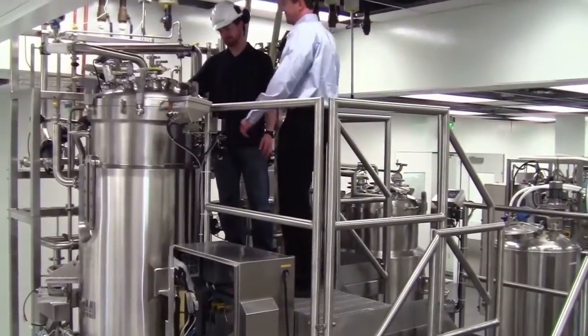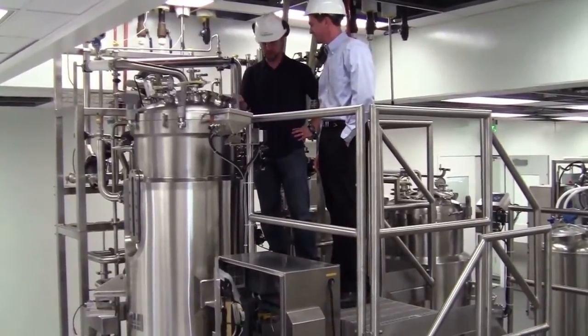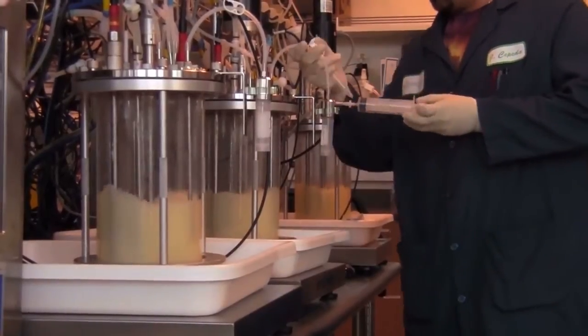Unfortunately, today's bioproduction is optimized for industrial needs. The equipment is too expensive, the knowledge is not shared. As a result, bioproduction stays inaccessible to most people.